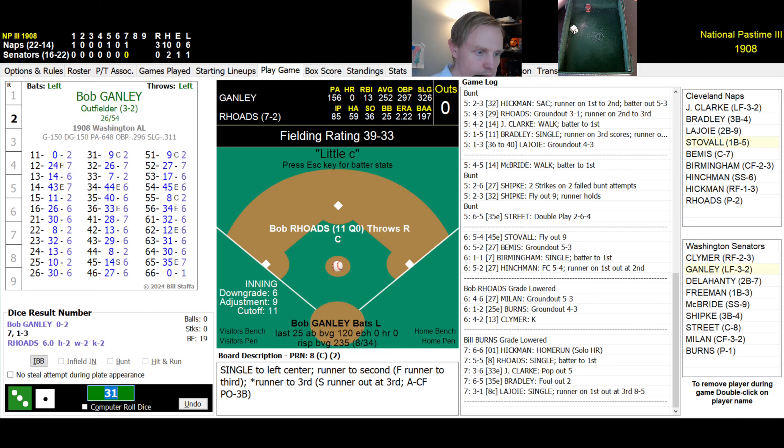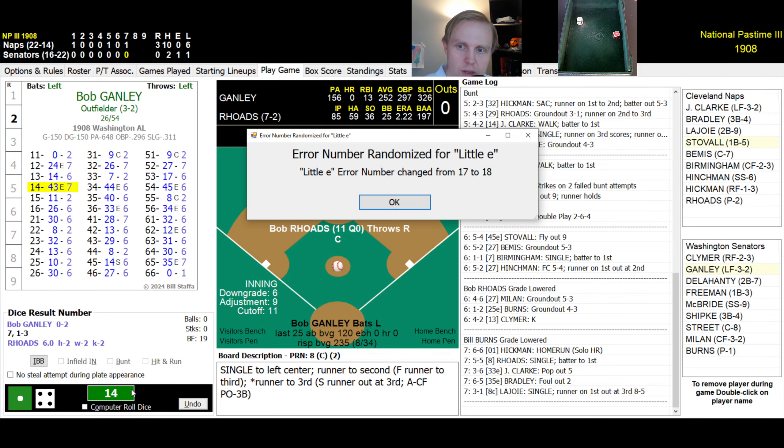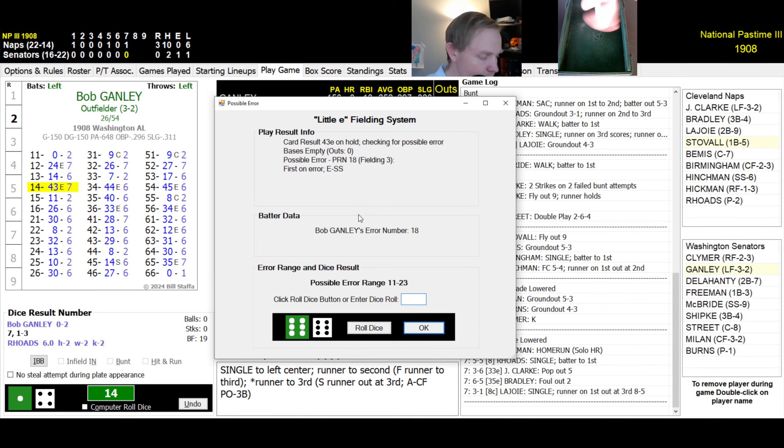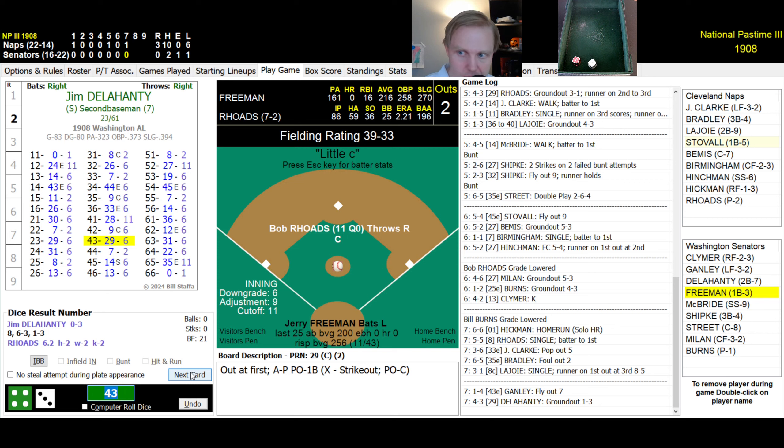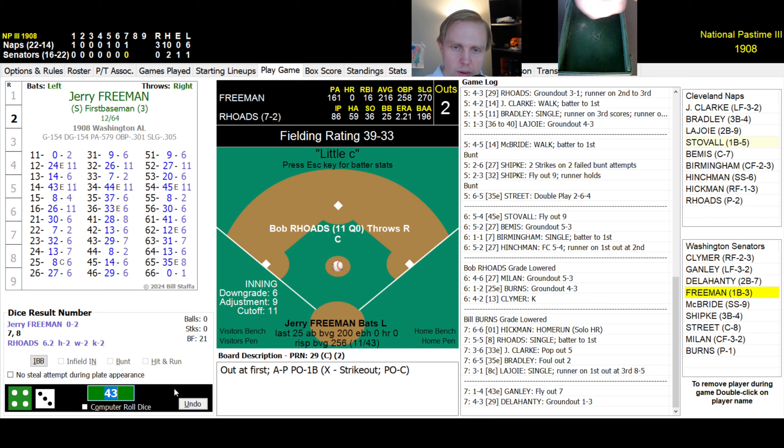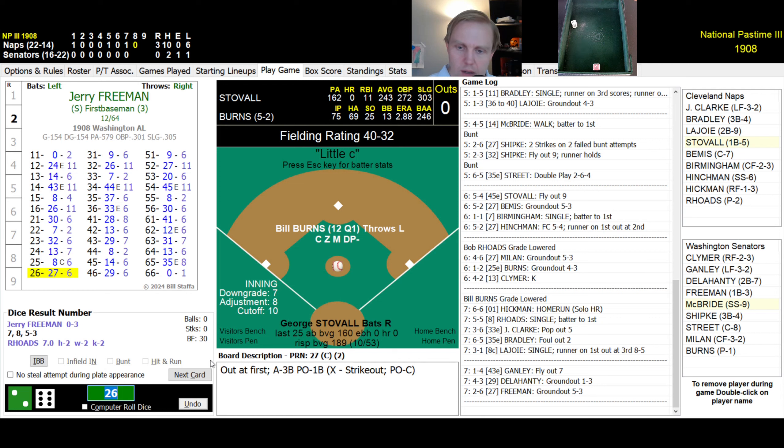Bottom of the seventh. Ganley rolls a 14 — fly ball to left, Clark has it. Delahanty rolls a 43 — comebacker to Rhodes, throws to first. Freeman rolls a 26 — ground ball to third baseman Bradley, throws to first. Three up, three down for the Senators. We go to the top of the eighth with a 3-0 Naps lead.